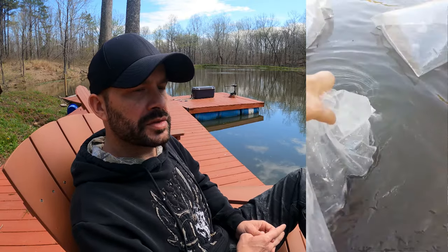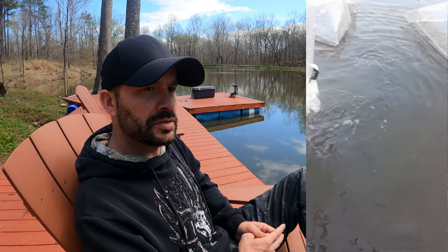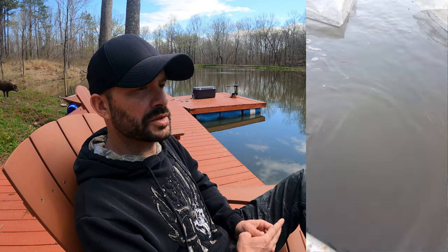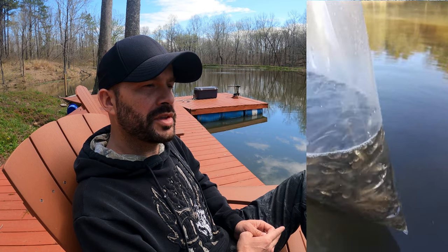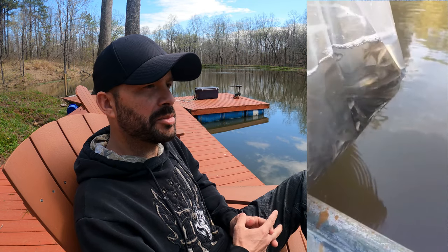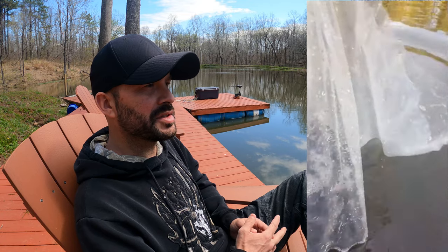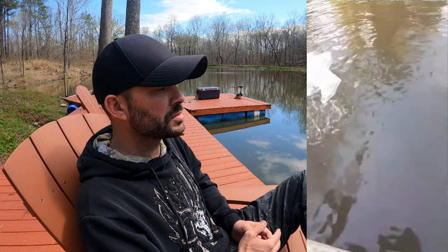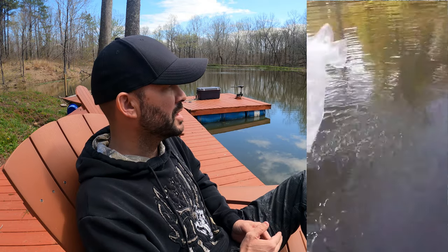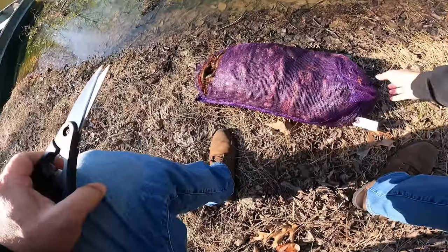After that, I purchased 20 pounds of fathead minnows, which equated to several thousand minnows, and I released those in here. Last summer I bought 20 pounds of fathead minnows again, and in addition to that I bought two 30-pound sacks of crawfish from a local truck here in the Memphis area and turned those loose down the bank.